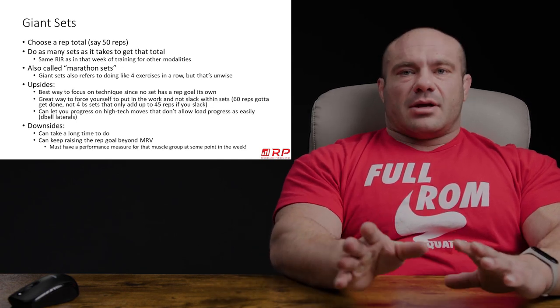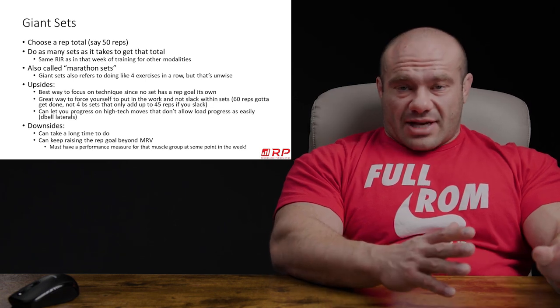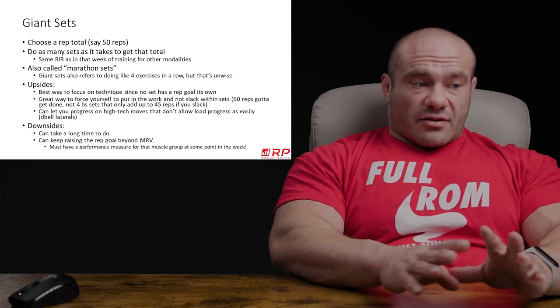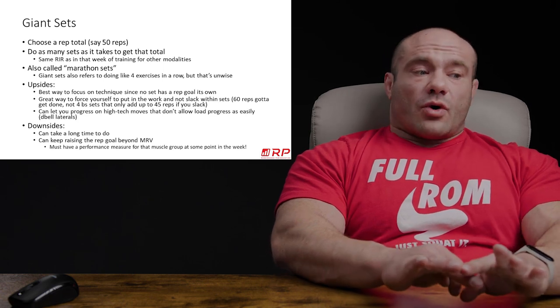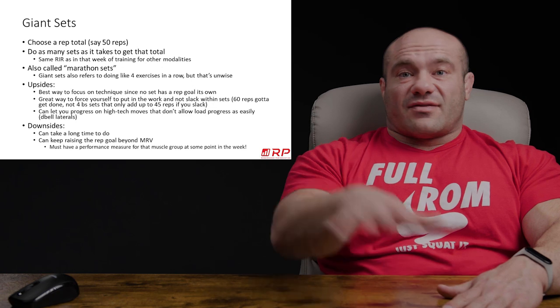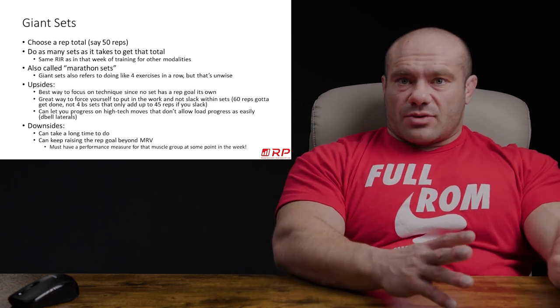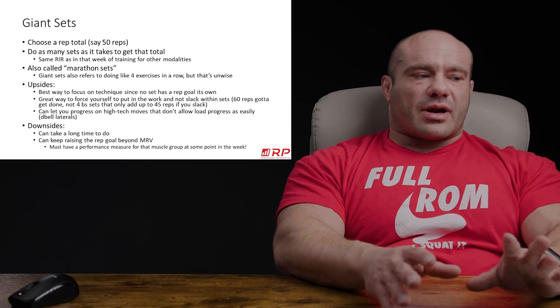So where are giant sets good to use? Anywhere in the program where you need to focus on technique more, or you need to force yourself to put in the work, or you don't have the loaded ability to jump from 10s to 15s cleanly. That's a great place to use these. Here are some downsides and considerations for when not to use giant sets.